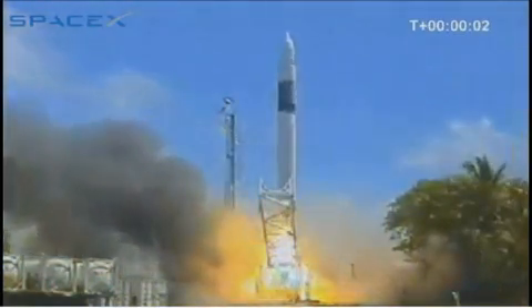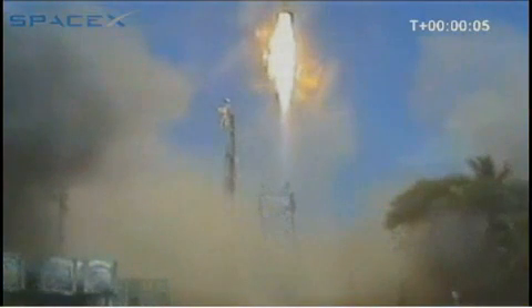0. And we're flying — we have liftoff. SpaceX Falcon 1 launch vehicle. Falcon has cleared the tower.